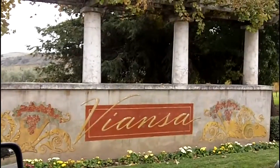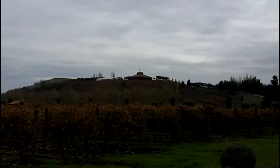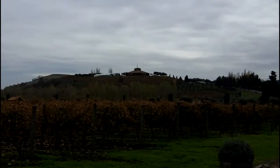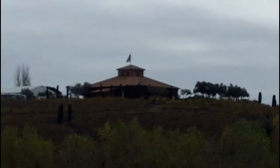We're here at the Vianza Winery in the Carneros District of Sonoma. Vianza sits on top of a hill and you can see it as you're coming up from San Francisco. We're on the other side, down by the entranceway.